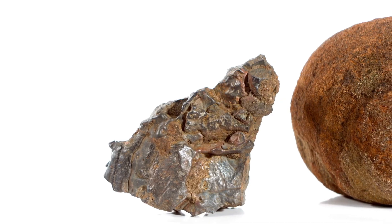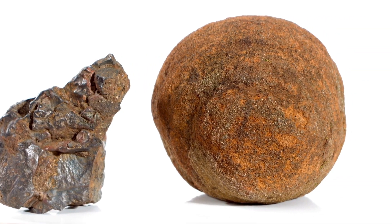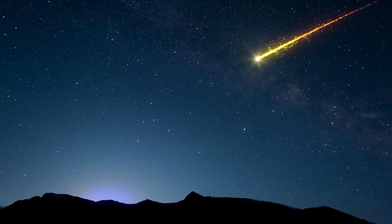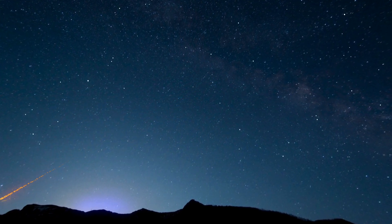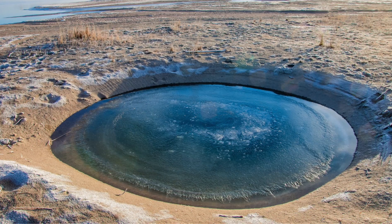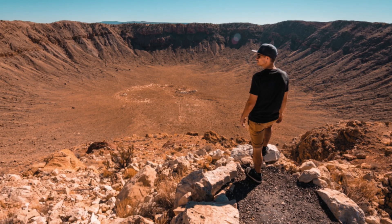These space rocks can range in size from tiny pebbles to massive boulders, and they can hold clues about the formation of our solar system. However, larger meteorites can cause significant damage upon impact — the impact creates a powerful shockwave and can even leave behind a crater.